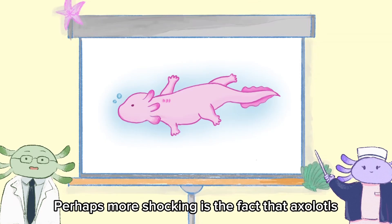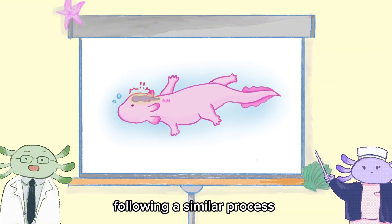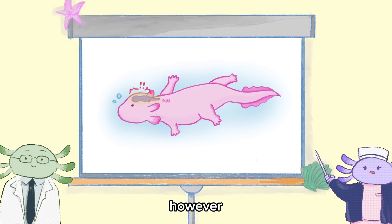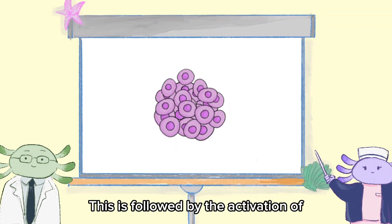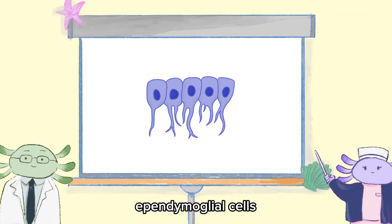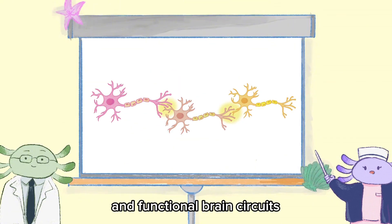Perhaps more remarkable is that axolotls are also capable of regenerating brain tissue, following a similar process as limb regeneration. This time, however, neural stem cells proliferate and move to the damaged site. This is followed by the activation of ependymoglial cells, which restore lost neurons and functional brain circuits.